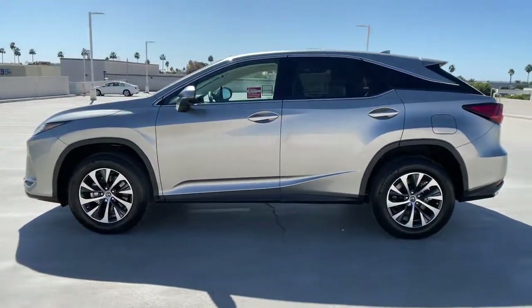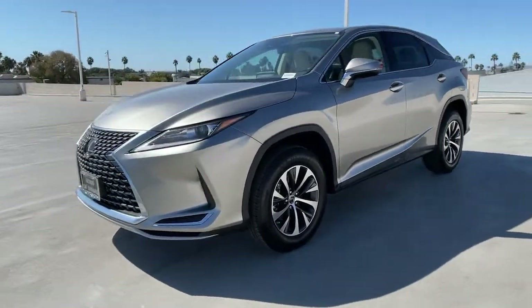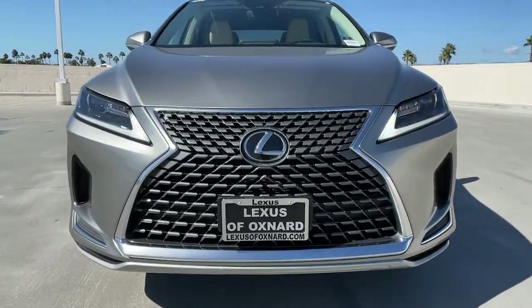Keyless entry, backup camera, wood grain interior trim, power passenger seat, power lift gate, satellite radio, adaptive cruise control, heated mirrors, keyless start, remote engine start.